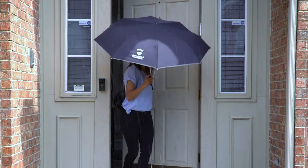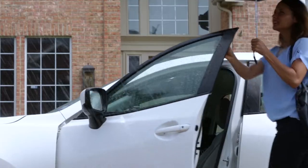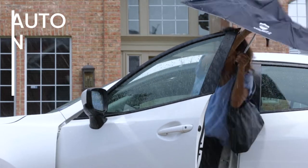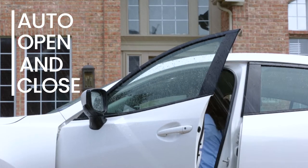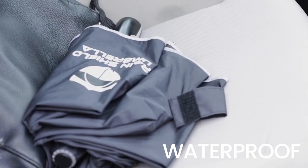Meet the RainShield Umbrella, the dry umbrella that won't break, stain, or drip all over your belongings. With effortless auto-open and close technology and a unique waterproof design, the RainShield Umbrella is the first of its kind.